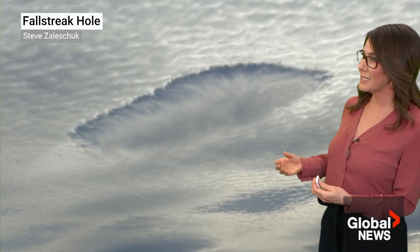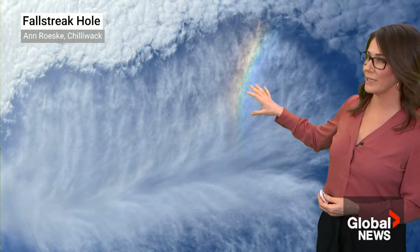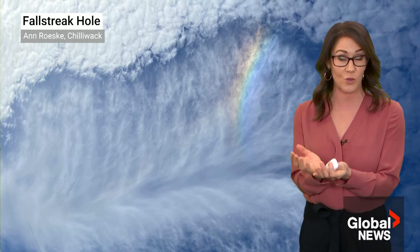These are basically like hole punches in a layer of cloud, where you can get these hole punches in the shape of actual holes, circles, or elliptical shapes.